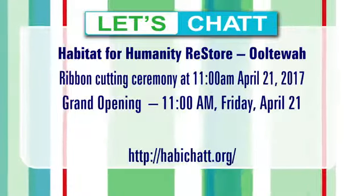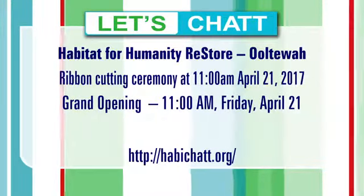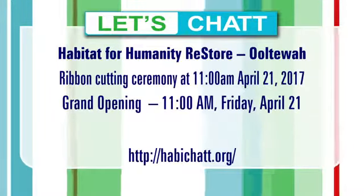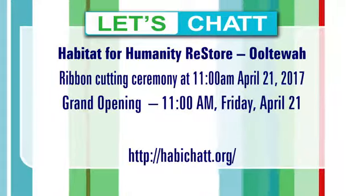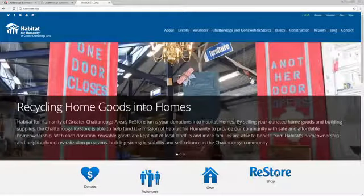Glenn, thanks so much for all you guys do for the community, and we thank you for joining us. The grand opening is coming up April 21st, starting at 11 o'clock. Check out the website at chat2ts.org. Stay with us — we have more of Let's Chat after this.